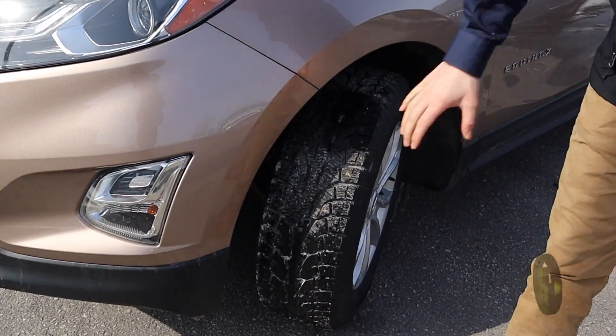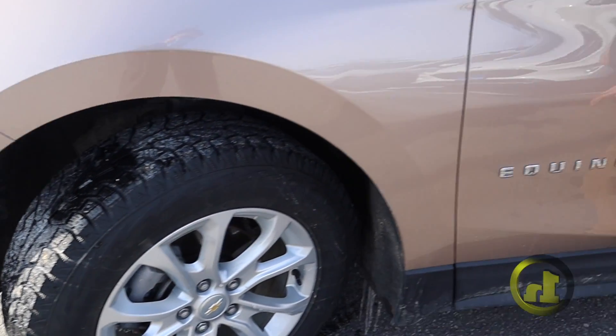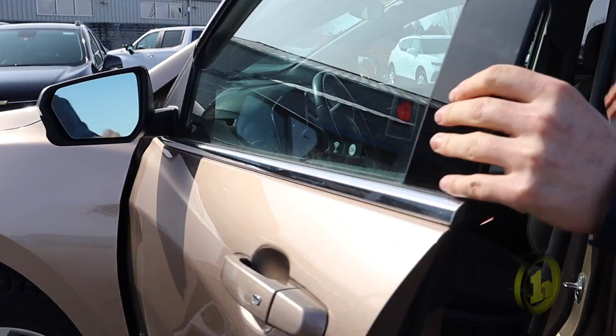It's got the fog lights down here. It's got the Equinox badging right here, the directional on the mirror as well, and the rain guards up here.